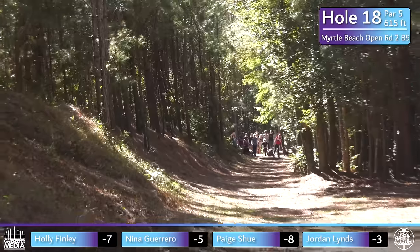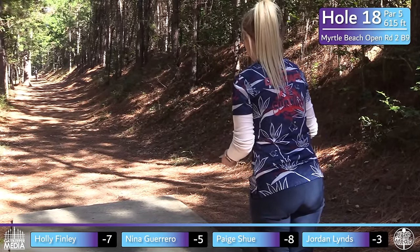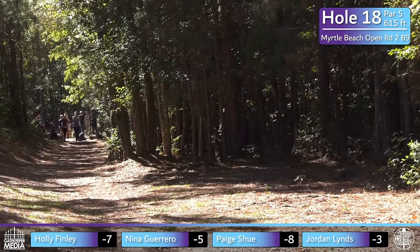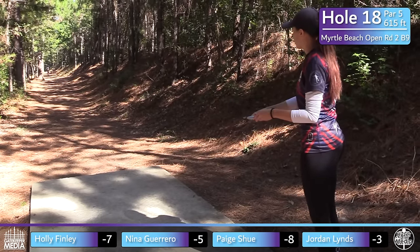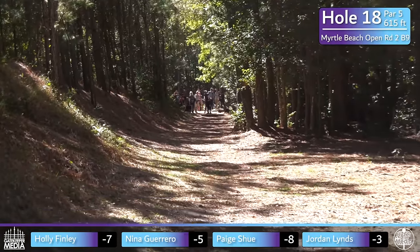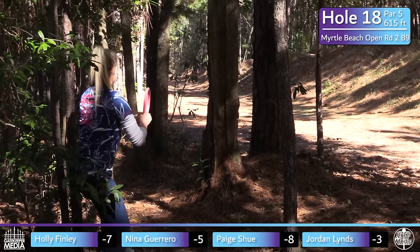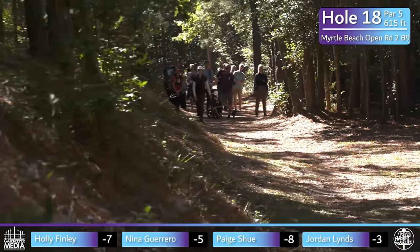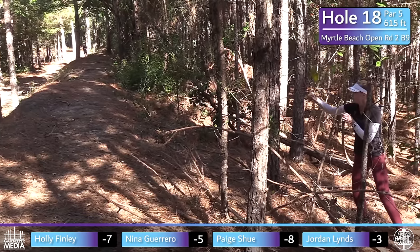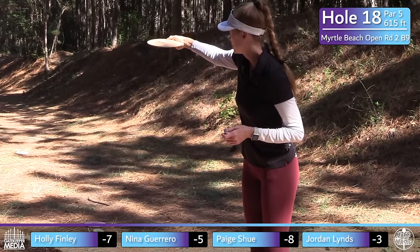Paige goes with a slower disc so it lands softly — perfect. There's a little bubble on the left-hand side where she landed, which is not a bad place to be. Jordan is so close to getting through but just kicks left at the end of that flight. I'm actually surprised Nina is going to the backhand here — I kind of like the forehand on this hole because when it fades out into that hill, the hill kind of brings it back into the middle. But she obviously knows her game better, because that was a perfectly thrown little mid-range shot right in the middle.